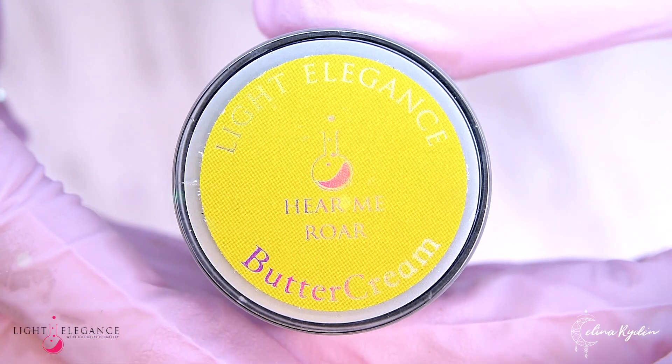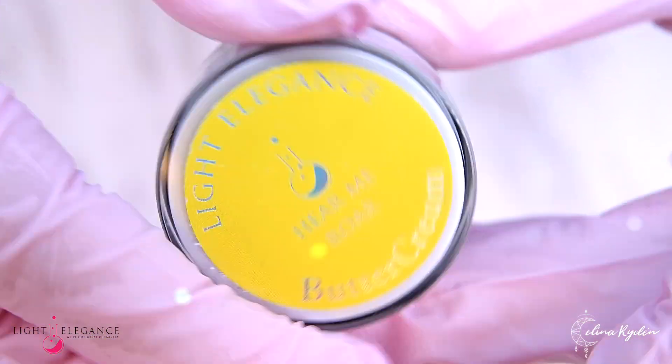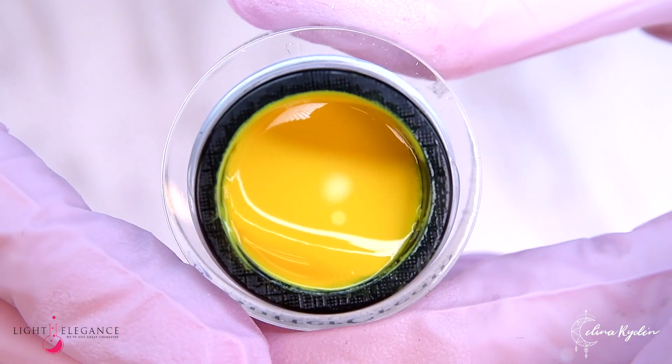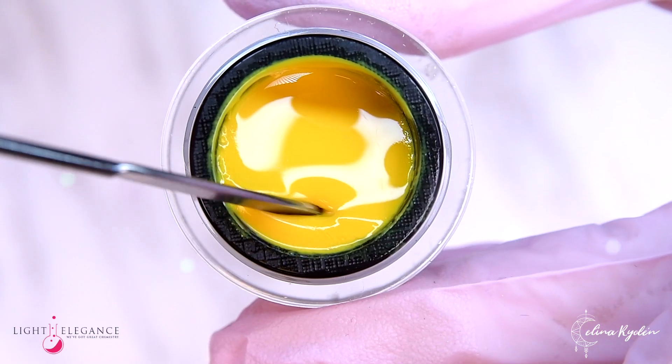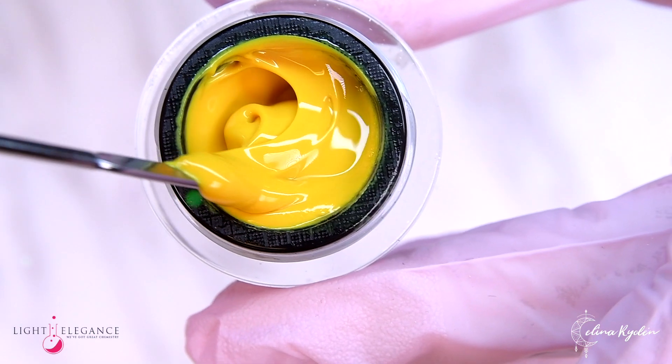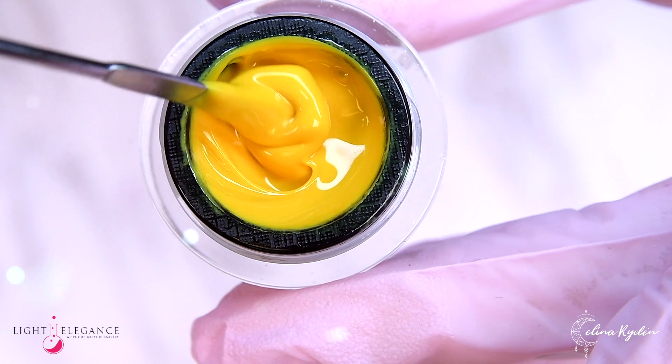Hear Me Roar is the yellow you've all been screaming to get. A cream yellow that is somewhere in between a mustard and a sunshine yellow — a must-have this season and a roaring statement.